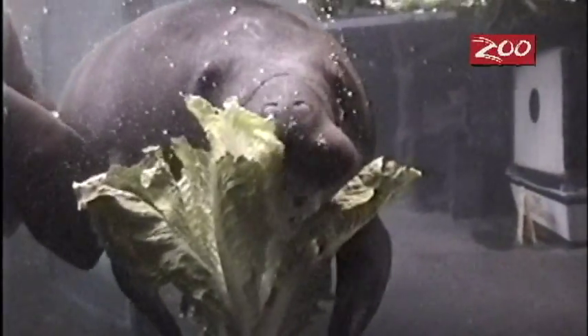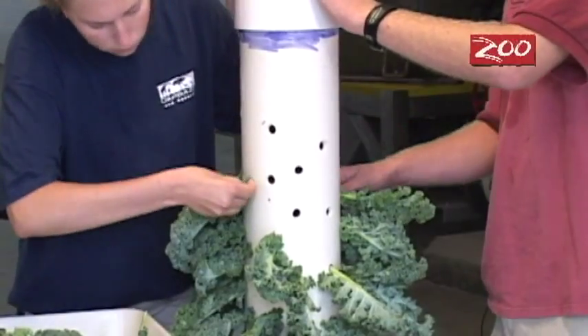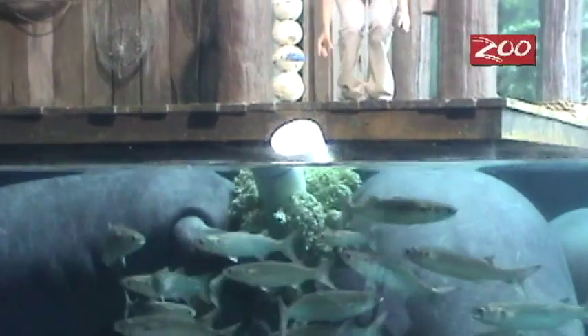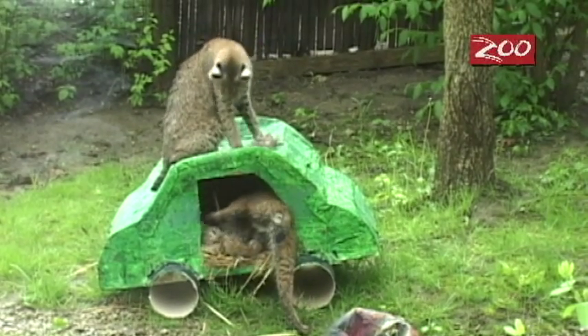One of the things we do is different methods of food presentation for the animals, whether it's their regular diet or their treats. Animals spend a lot of time — about 80% of their day — looking for food in the wild, so we try and recreate that here a little bit by freezing their food into big blocks of ice, or putting their food into a puzzle feeder so they have to think about a way to get it out. We also stuff their food into big cardboard boxes or piñatas, so they have to dig through the cardboard to get it out.